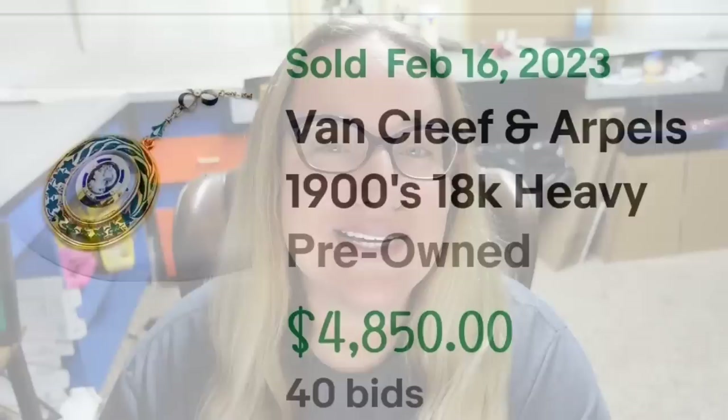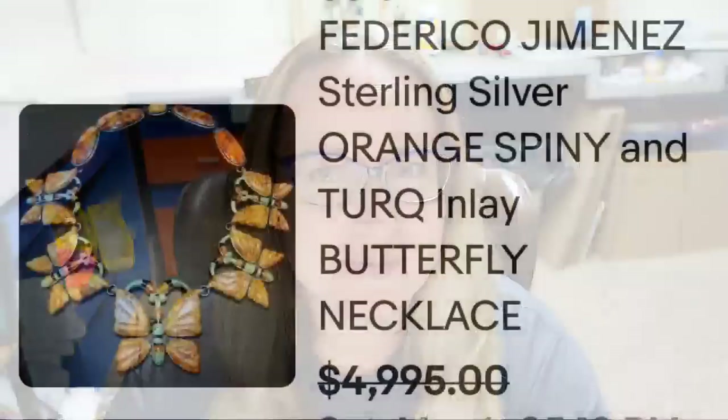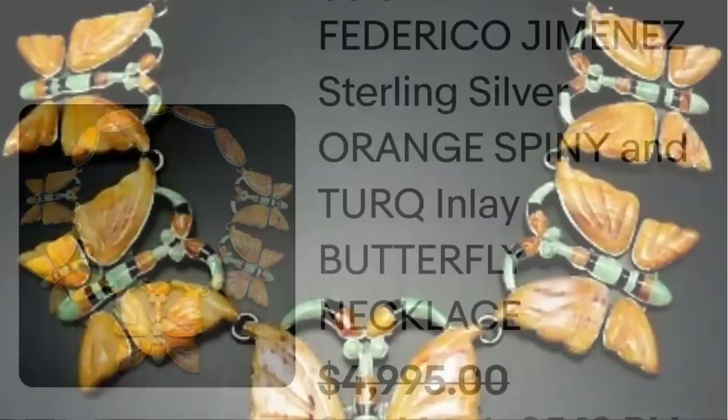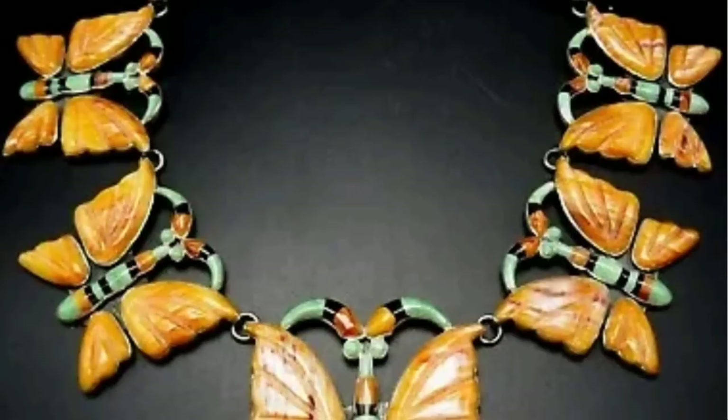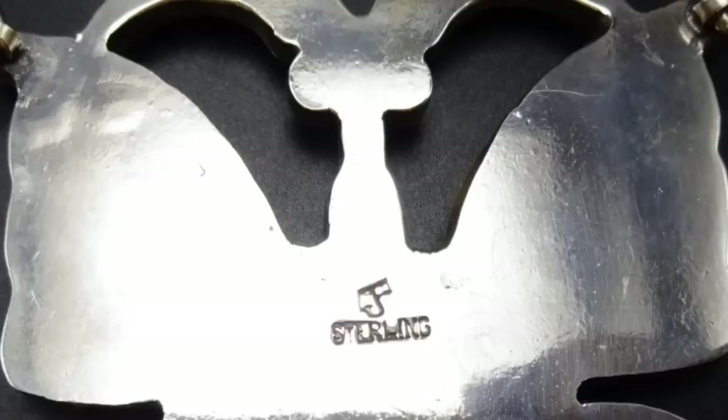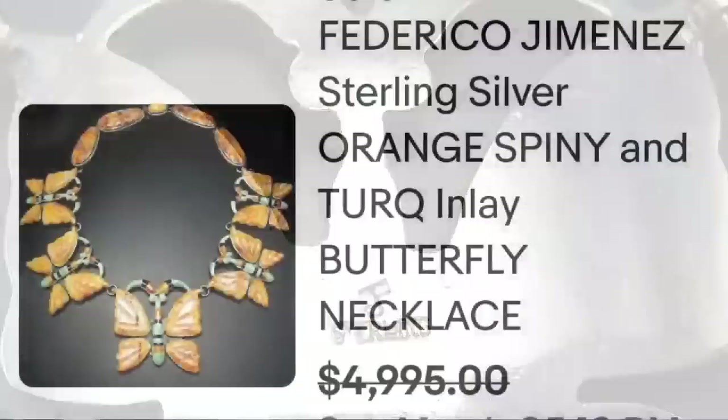Up next is another carved piece by Federico Jimenez — this might be my favorite of this video. Beautiful, beautiful butterflies. This is a Federico Jimenez sterling silver, orange spiny oyster, and turquoise inlay butterfly necklace. They accepted a best offer on $4,995. Look at these butterflies up close — beautiful carved work with turquoise and black onyx inlay. On the back, it is clearly marked FJ sterling, which stands for Federico Jimenez. A great sale at almost $5,000.